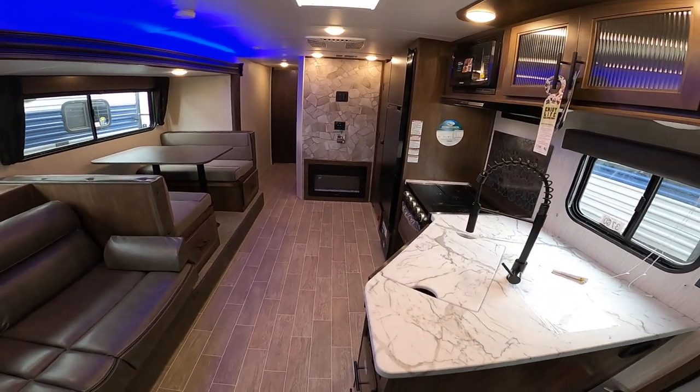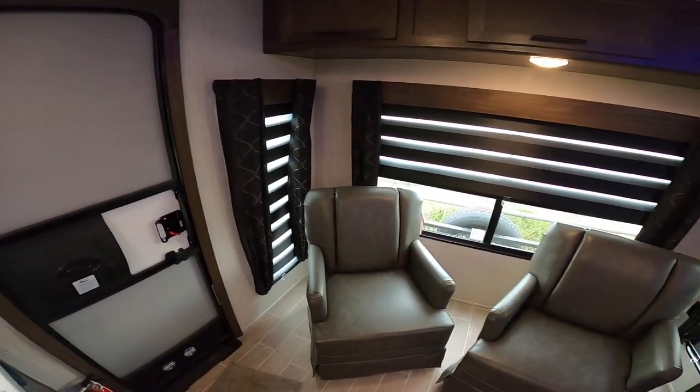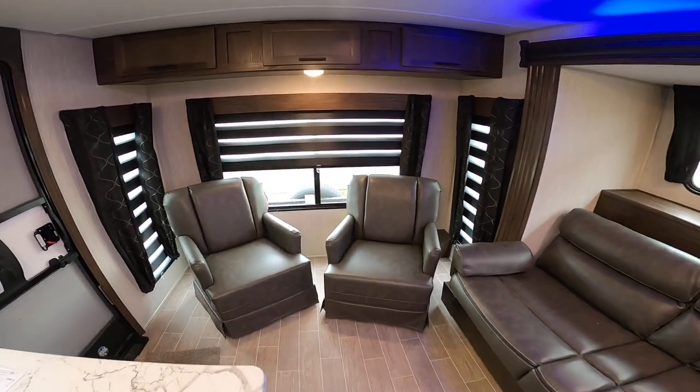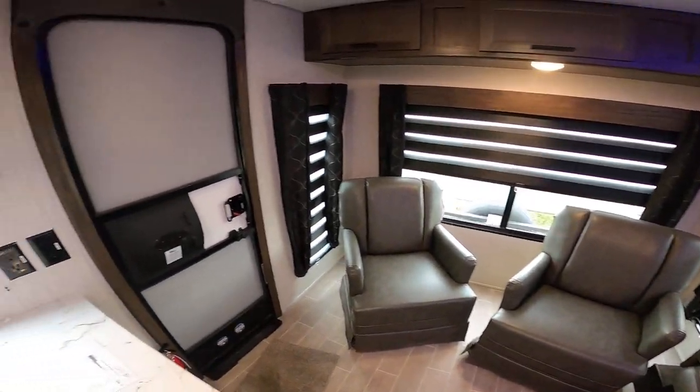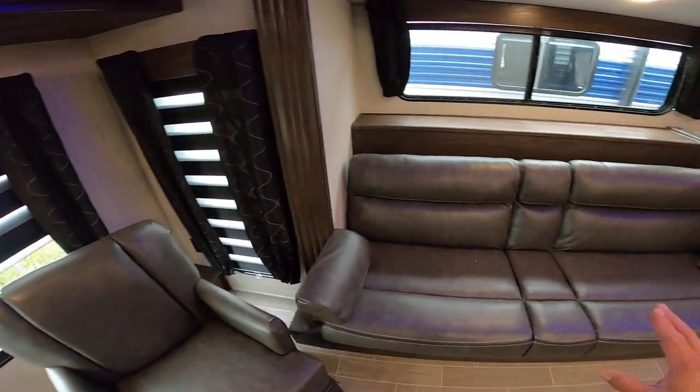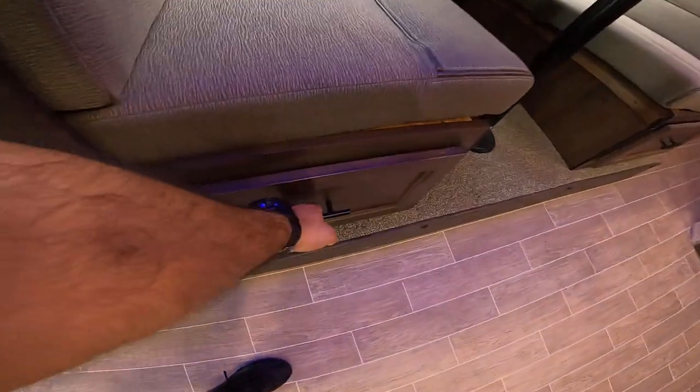This is a new floor plan for our dealership. We've had plenty of 23 MKs but this is the first 26, so it's a little bit longer and better flow in my opinion. You have the two recliners here in the rear. Here we have the main entrance, jackknife sofa, and a dinette that can sleep two and also gives you storage.